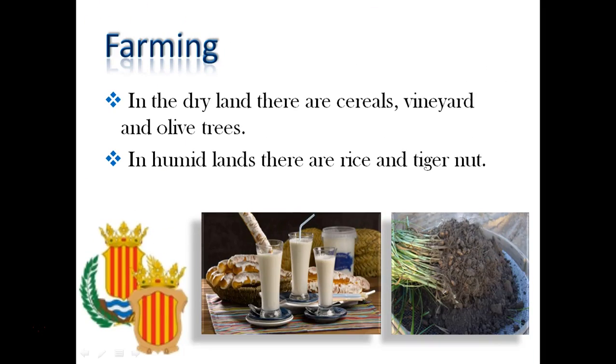In this region it is usual to farm cereals, vineyard and olive trees in the dry land. And rice and tiger nuts in the humid land.